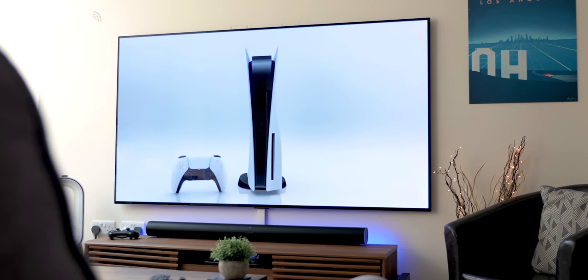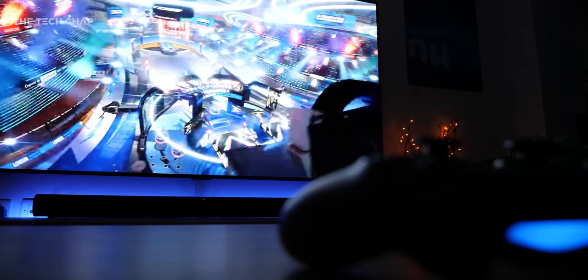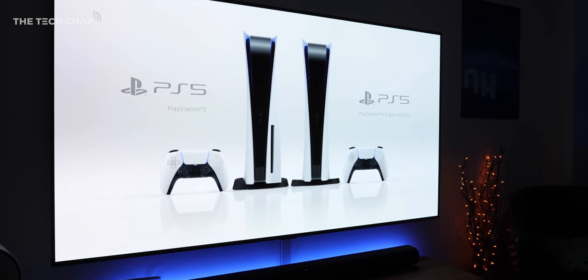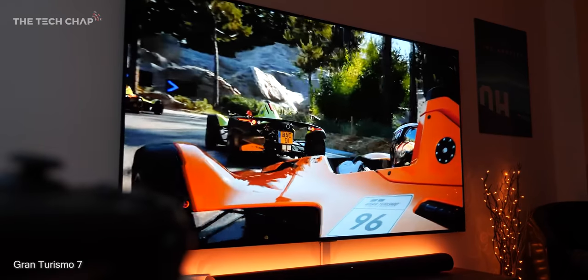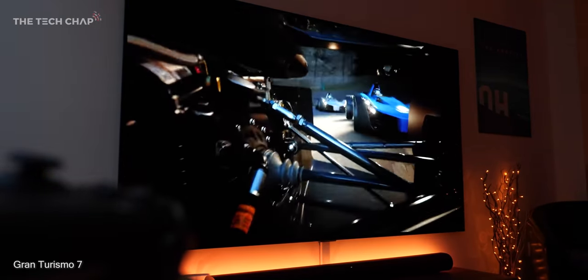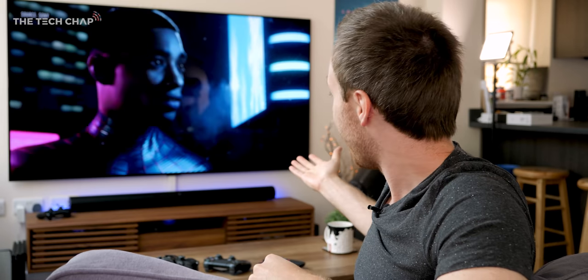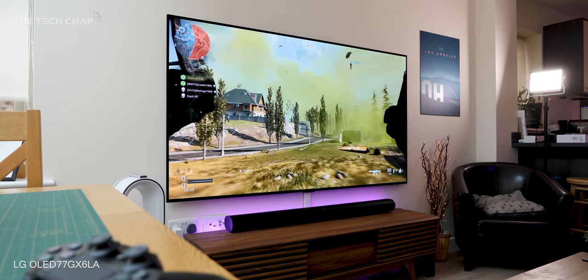Hey guys, I'm TomTheTechChap, and after Sony's big PS5 reveal and Microsoft's recent Xbox Series X showcase, I can't wait for these next-gen consoles to finally come out later this year, even if they will probably cost £550 or £600. But in the meantime, after the games console itself, it's the TV you play it on that will make the biggest difference to your gaming experience. So if you are thinking about upgrading to be next-gen console ready, let me run you through everything you need to know for getting the best gaming TV possible. And to demonstrate, I've got this ridiculous 77-inch LG OLED TV. It's the G10 model, which is definitely overkill and way out of budget for most people, but it's a good way of demonstrating the latest tech.